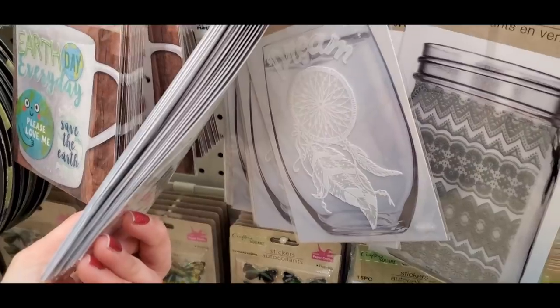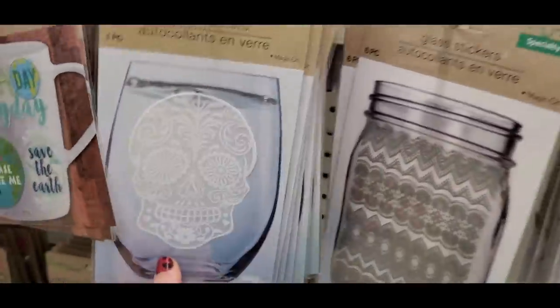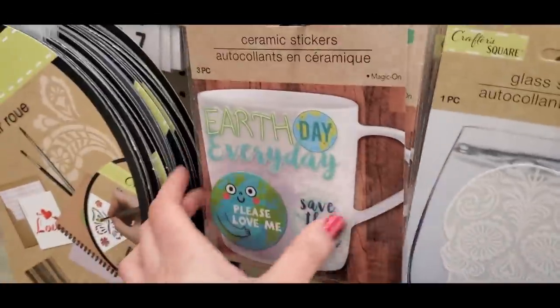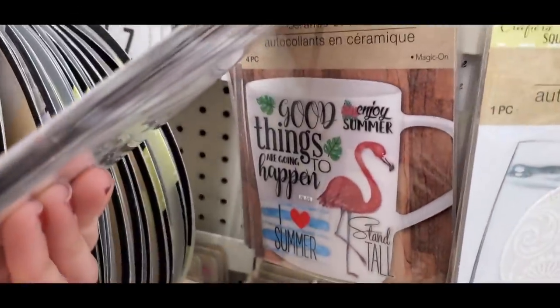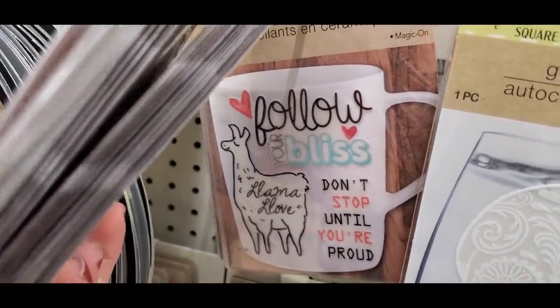They had fun glass stickers — great if you don't have a cutting machine but want to add designs creatively. There were bigger mason jar stickers to decorate mason jars and ceramic stickers you can put on Dollar Tree mugs for fun custom designs, with a couple of different options to choose from.